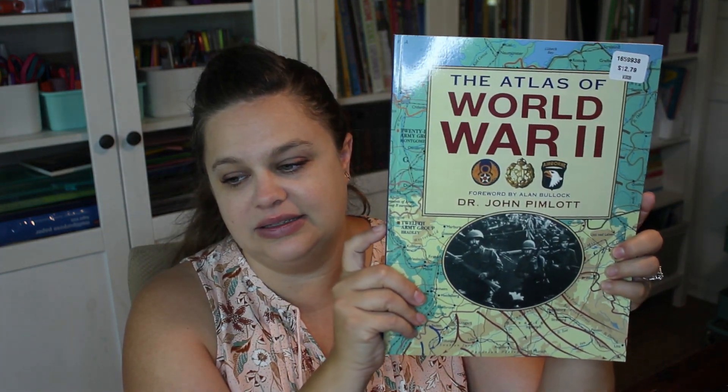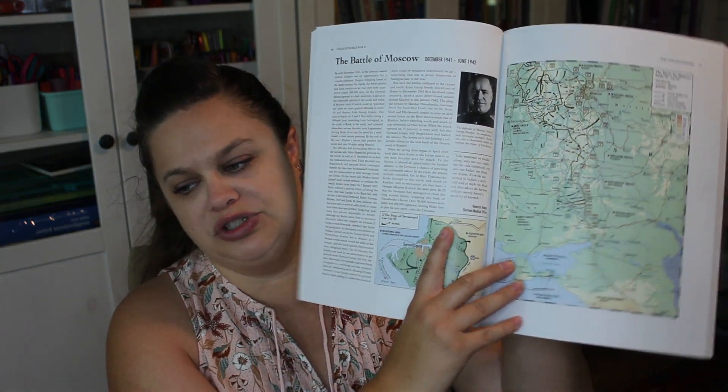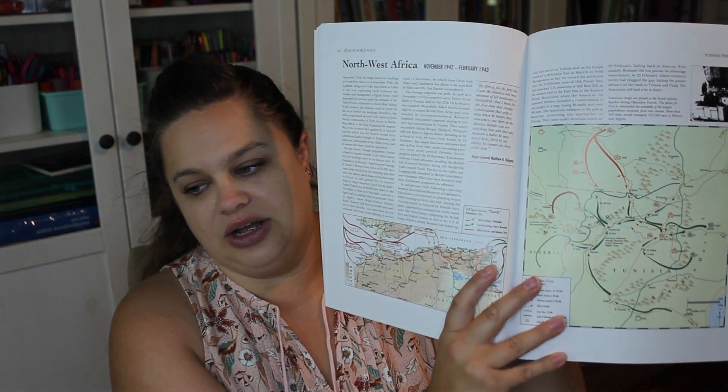Then we'll be learning about Pearl Harbor — that History Smashers book is about Pearl Harbor, and I'm going to take that single event and expand it into more World War II. I was at Costco and I picked up this book — it's the Atlas of World War II, all maps of what happened during World War II, how troops moved, how countries were situated, where battles were won and lost. It looks like a really great book and a good find to add to our History Smashers study. It's also going to tie into our geography unit study.